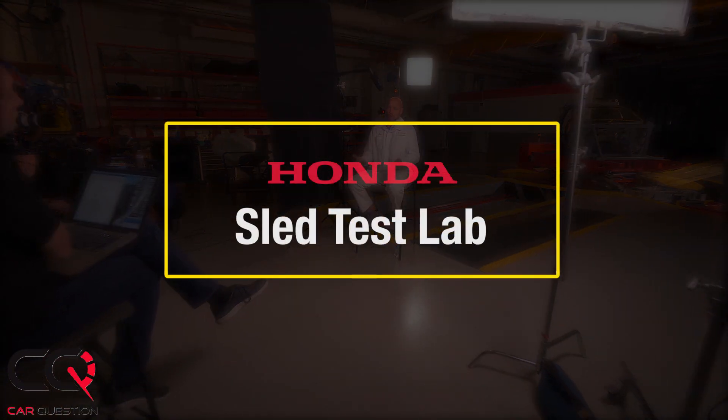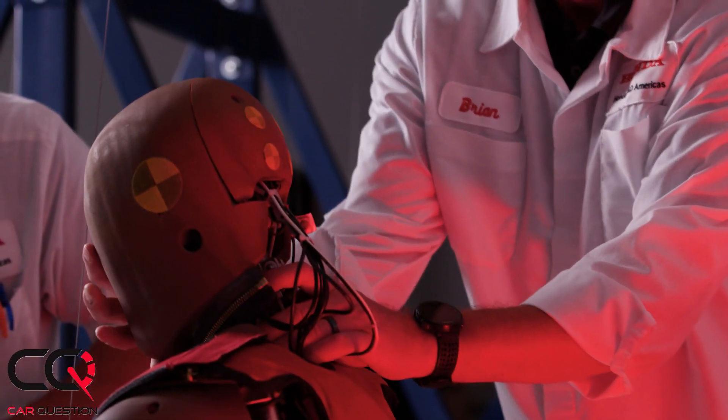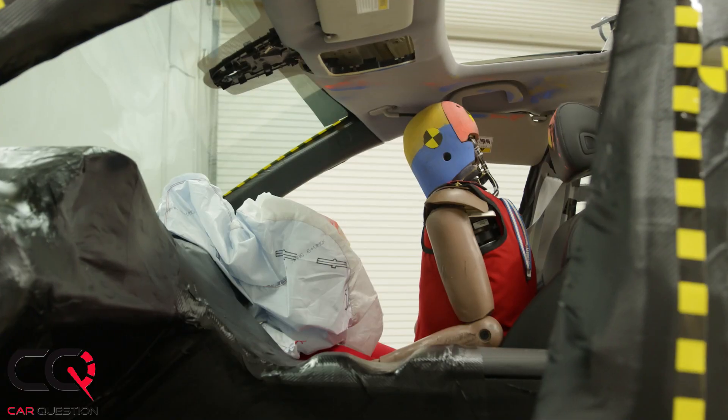When people ask me what I do, I say, 'You want the glorious version of my job?' And they're like yeah, and I say, 'I crash cars.' And they're like, 'That's so cool!' But it's a lot of hard work. I am a technical leader in the crashworthiness group within the safety department at Honda R&D. Ever since I was a child I had an affinity for destroying things. A famous quote from my father was, 'Don't you do anything constructive?' I found a job doing destructive work, so it kind of worked out.